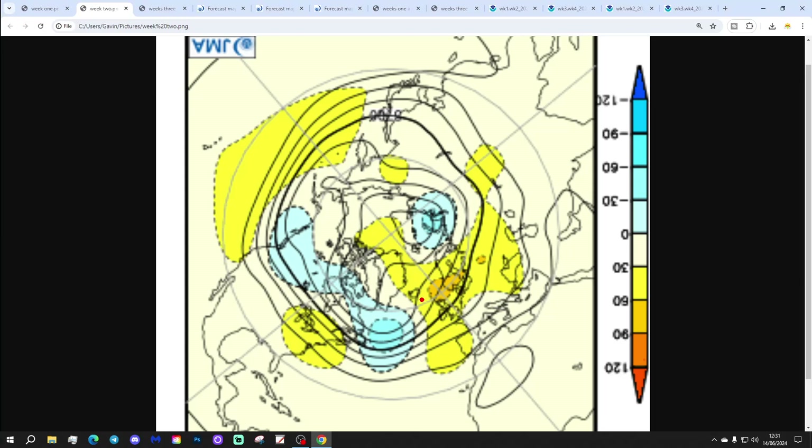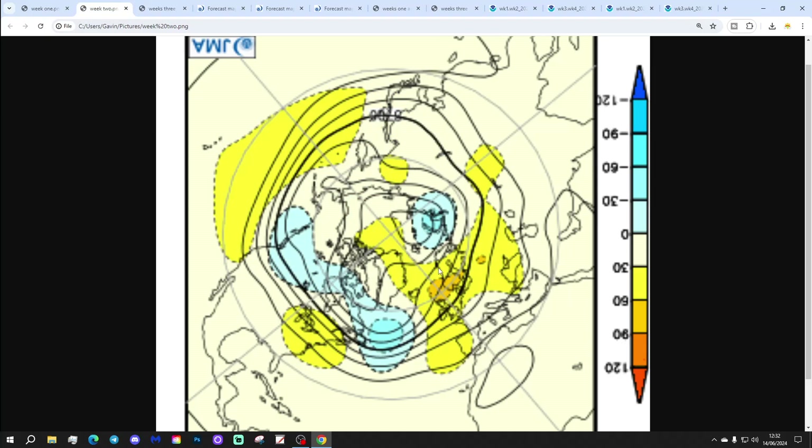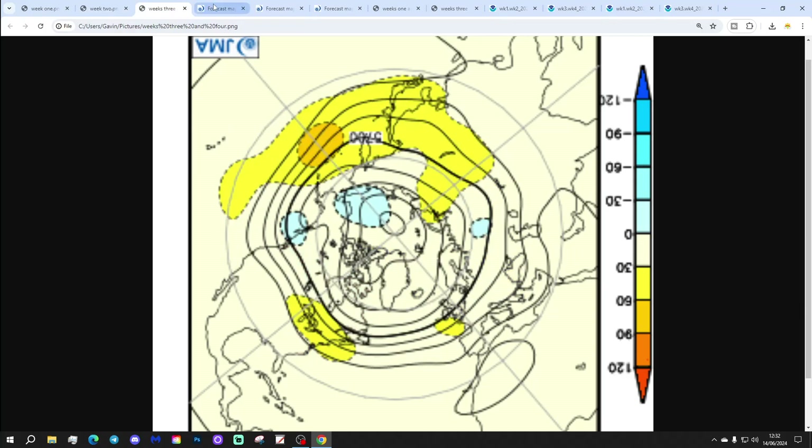Week two will be the 21st to 28th of June. High pressure takes over towards Scandinavia — that should turn the wind into the east and should be a lot drier and rather warmer as well. Then weeks three and four will take us from the 28th of June to the 13th of July. We have a ridge of high pressure to the southwest, probably bringing in some sort of westerly or maybe slightly northwesterly flow. It should bring a lot of dry weather to the south, though it could be a little bit mixed up in the north. Week three still dominated by high pressure but more to the southwest, and then week four is more unsettled.